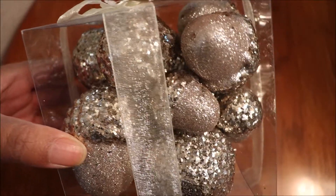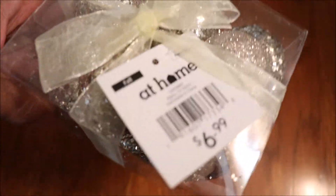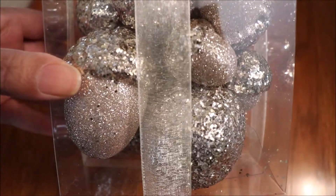Welcome to these adorable glittery acorns at my local at-home store for $6.99. There are two or three different sizes in the box. I thought they'd add a nice sparkle to my tablescape.